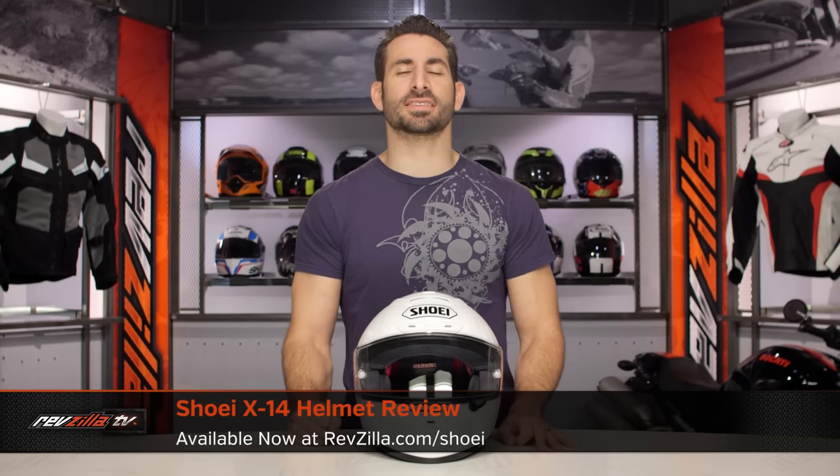Hey, this is Anthony from RevZilla. It's here where you can watch Decide and Ride. Welcome to our detailed breakdown of the new Shoei X14 helmet, available at RevZilla.com.